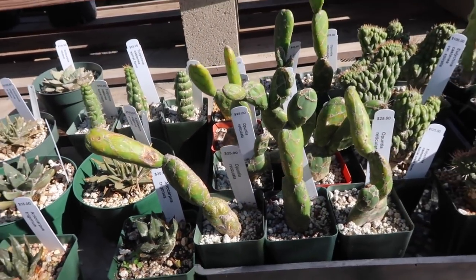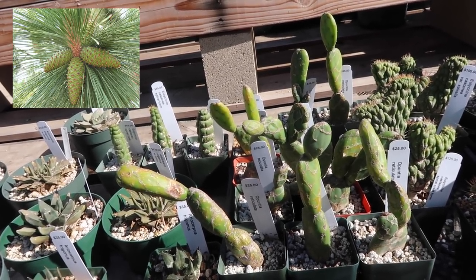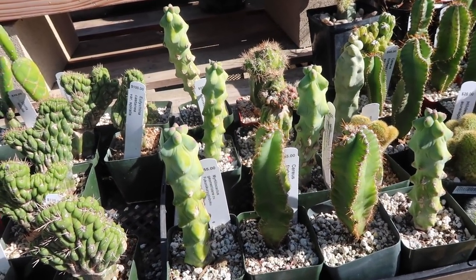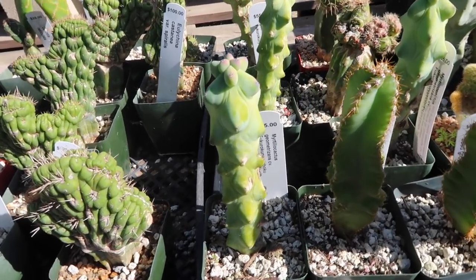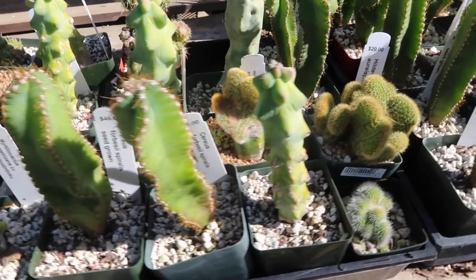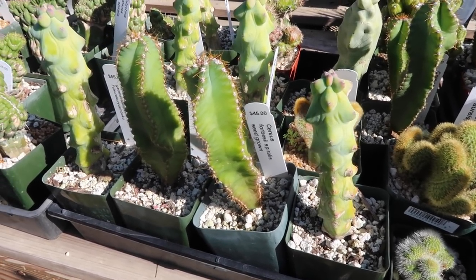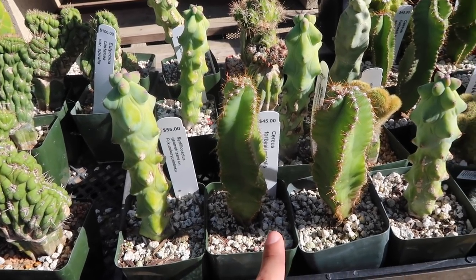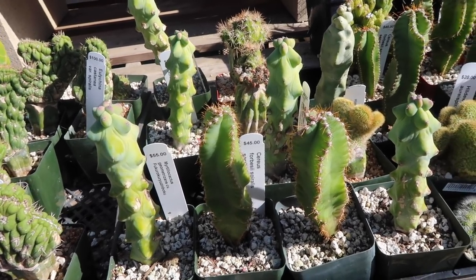Look at these guys — these look like pine cones that haven't opened yet. And then there are even more booby cactuses! These ones are only like $55 I think — that sounds pretty good. And I think that these are spiralis ones too — just really small ones. I kind of want a really small one.